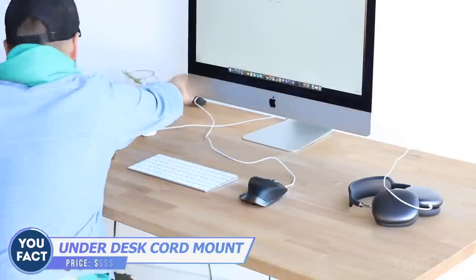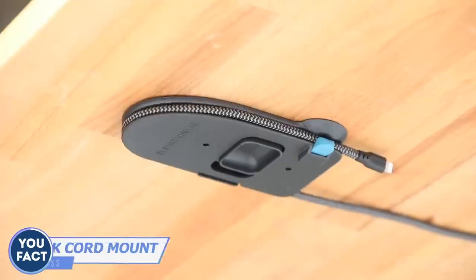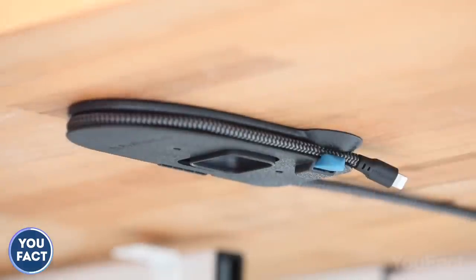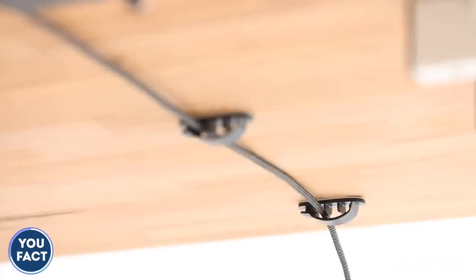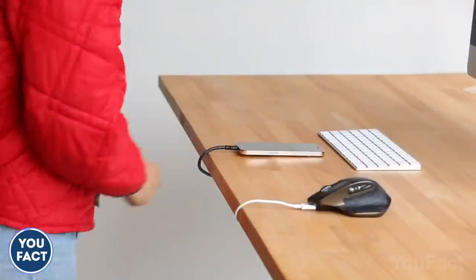Sometimes everything gets so tangled. At least there's a chance to organize your desktop with this under-desk cord management mount. You mount it under your desk and fix the cable in place, and when you need it, you just grab it without looking. The included cord clips will keep the rest of the cable out of your way. Use several of them to bring some order to your working space.